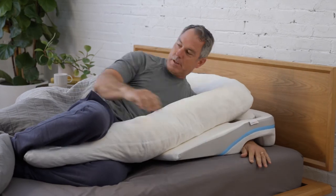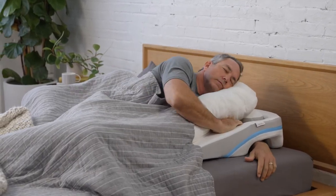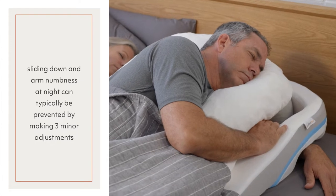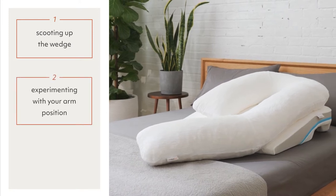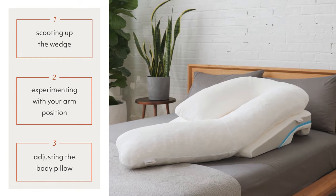In this video, we will provide you with tips to keep you from sliding down at night, as well as how to prevent arm numbness. Sliding down and arm numbness at night can typically be prevented by making three minor adjustments to your positioning on MedCline: 1. Scooting up the wedge, 2. Experimenting with your arm positions, 3. Adjusting the body pillow.